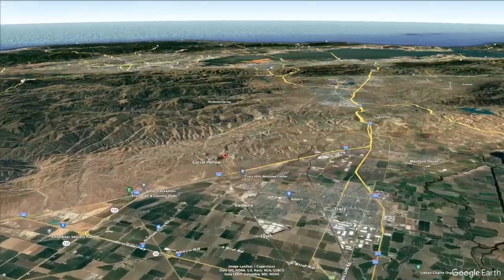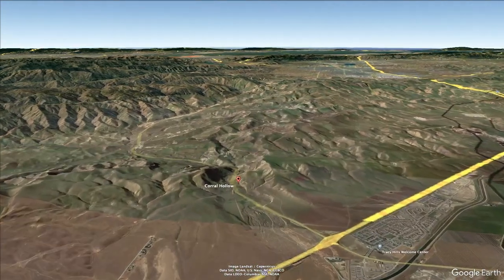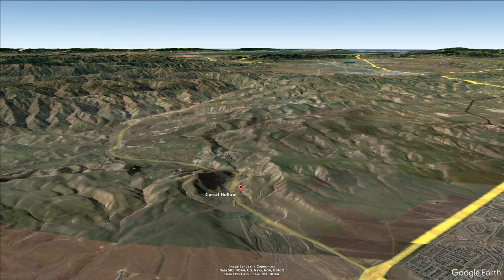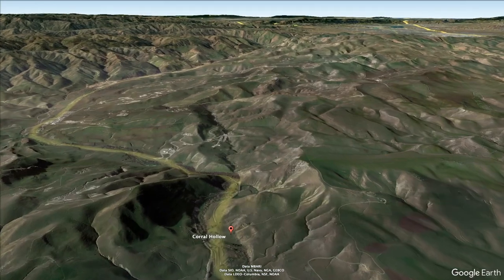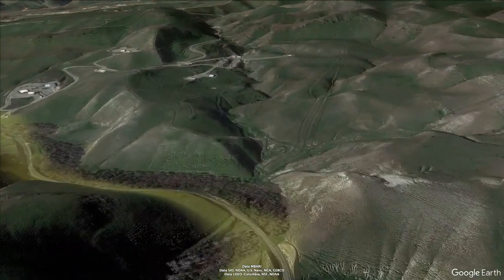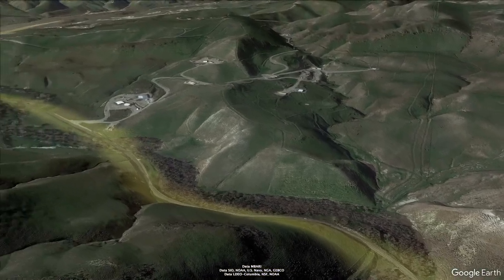The origins of Tesla begin with the discovery of coal in Coral Hollow, a winding canyon located between Livermore and Tracy, California. In 1855, a group came to Coral Hollow to survey a proposed railroad route between San Francisco and Stockton. It was at this time that the group discovered a one-foot-thick coal seam in the area. Shortly after, two San Francisco bankers offered the individual who was planning to build the route $4,000 for the property.